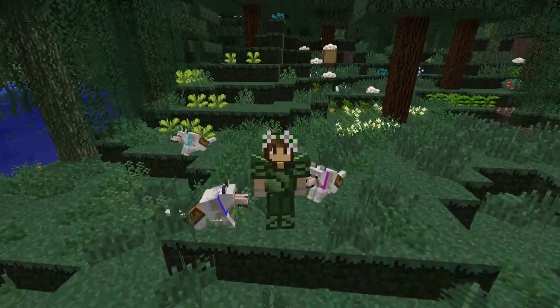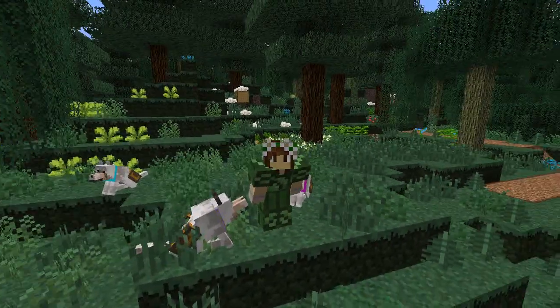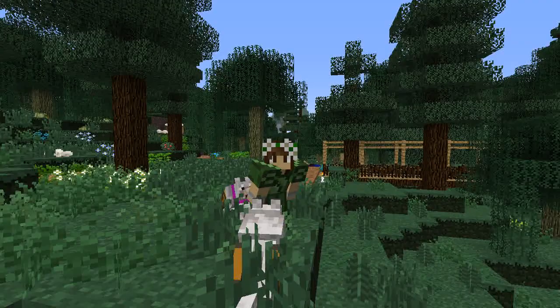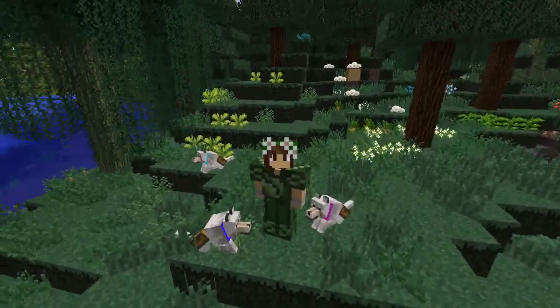Hello everyone and welcome back to ZooCrafting! I am Zookeeper Siri and we are here on an expedition in Alex's swamp. You can actually see a really beautiful bridge that he's built right over there, and we are still searching for chameleons!